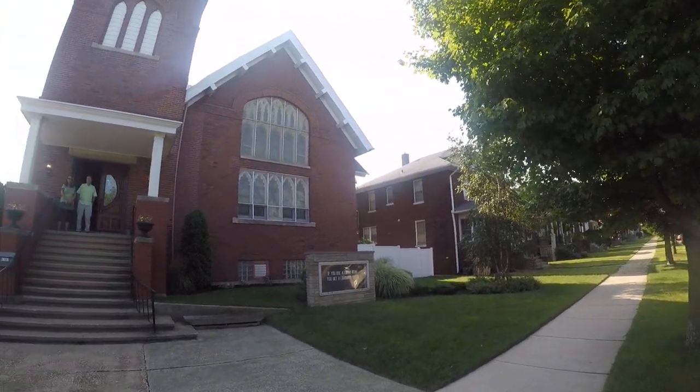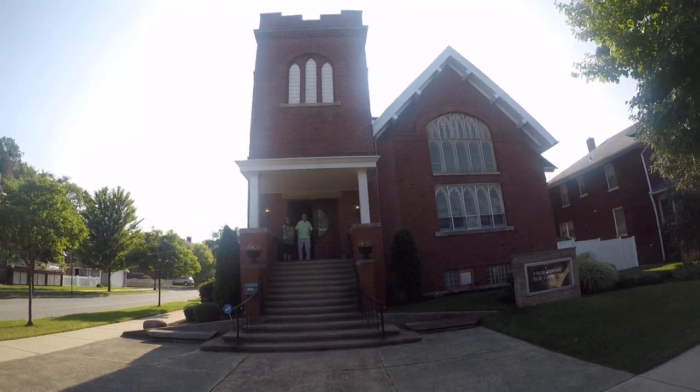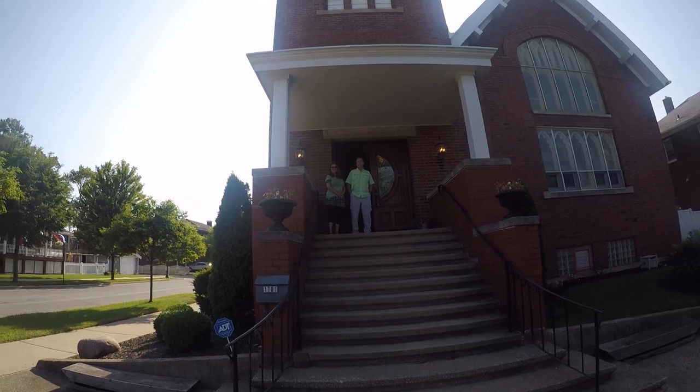I'm just going to scroll over here. You see the house — gorgeous bell tower on the top. And we're going to walk up and talk to Tom and Monica.